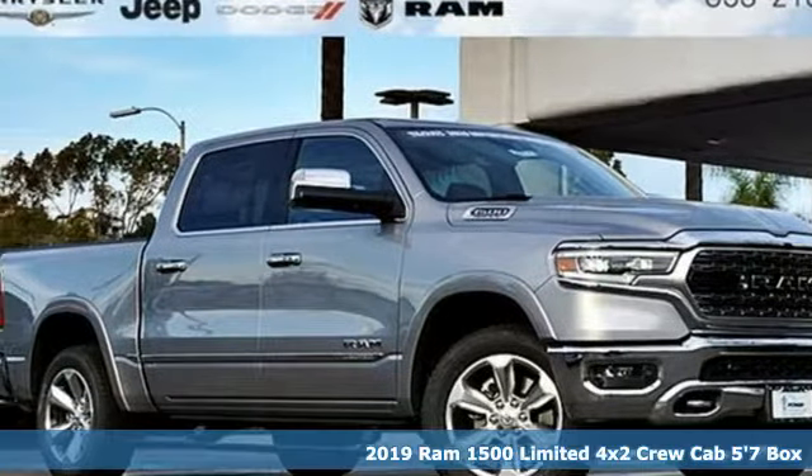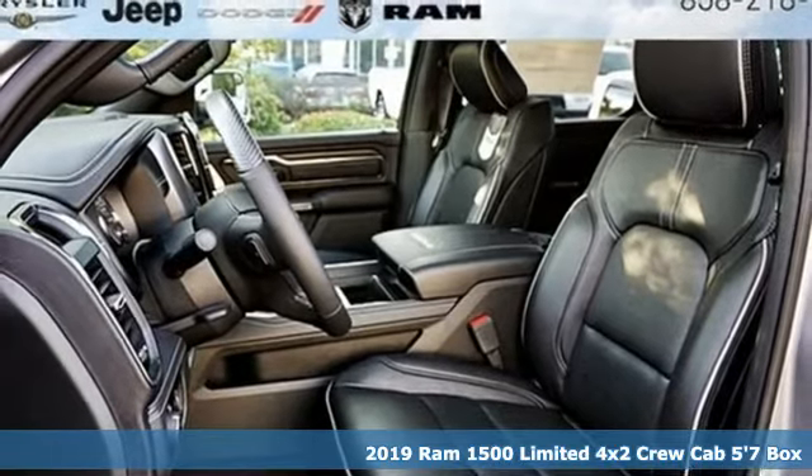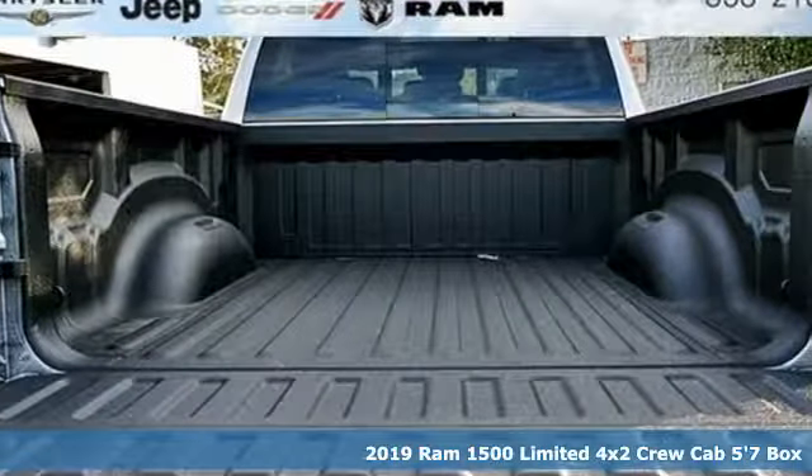Here's a new 2019 Ram 1500. It offers legendary hauling and towing capability, sophisticated comfort with work-ready durability.